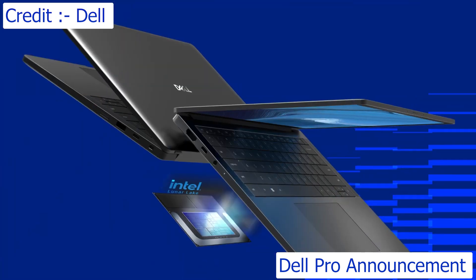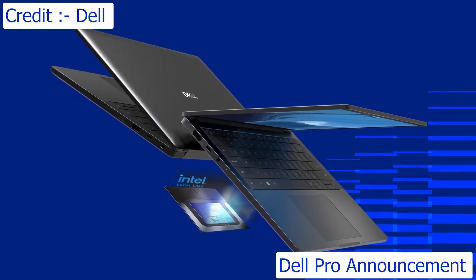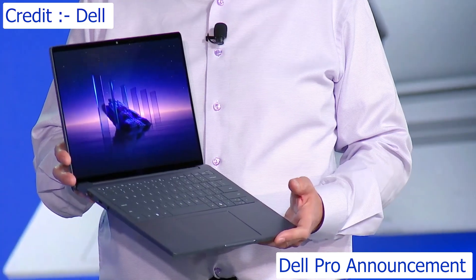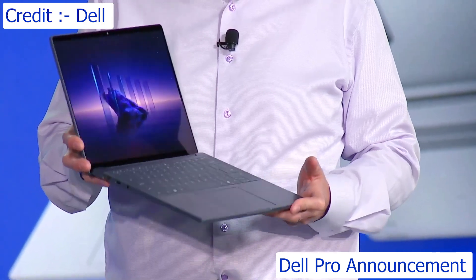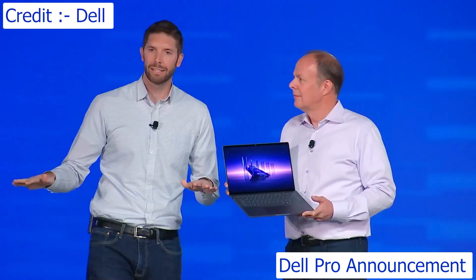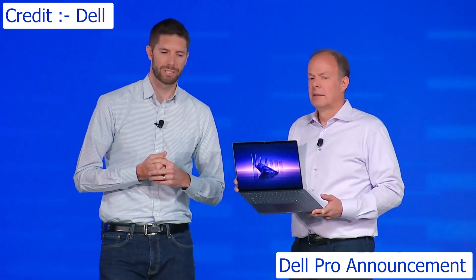That's really thanks to the new Intel Core Ultra Series 2 processor, achieved while delivering improved performance: 32% multi-thread improvement, 20% in single thread, and 76% in graphics rendering. On top of that, it's our quietest commercial laptop ever, thanks to a brand-new thermal design.